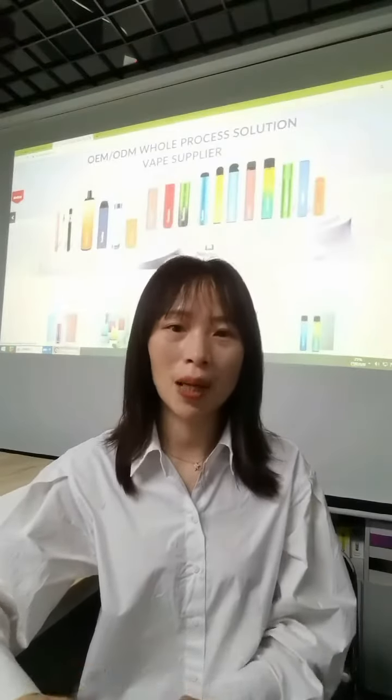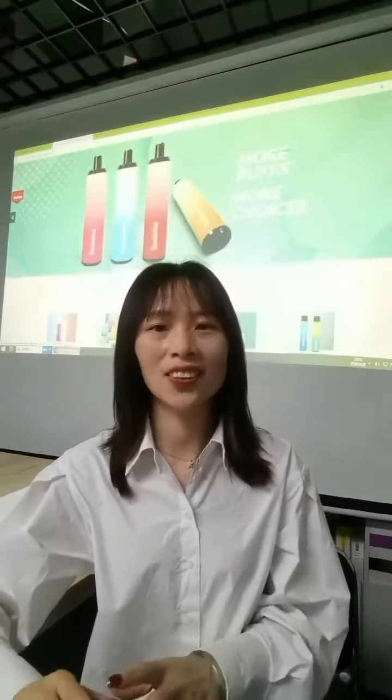Hey guys, how are you? Today I will bring you a very popular disposable vape which is sold very well.